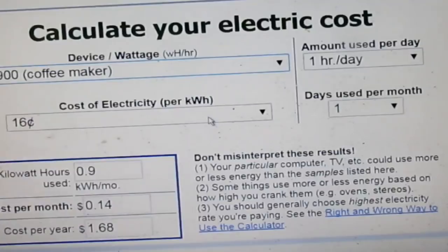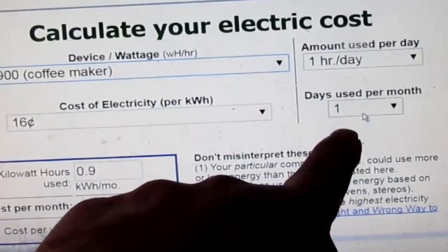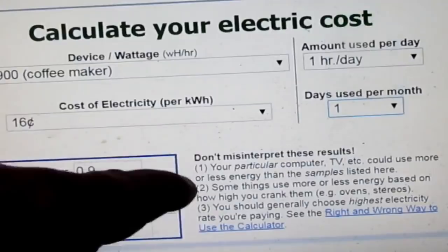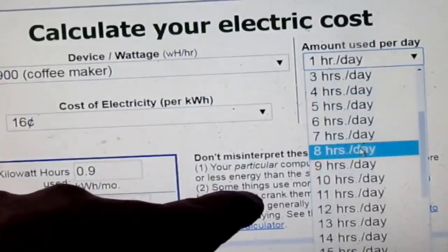Them kilowatt-hours go up quick. If the coffee maker just runs one hour a day for one day you can calculate it out for 30 days or one day or however you want. I got it set to show what it costs in one hour, but let's say yours runs eight hours — it burns 7.2 kilowatt-hours, that's a dollar and fifteen cents a day for one day.